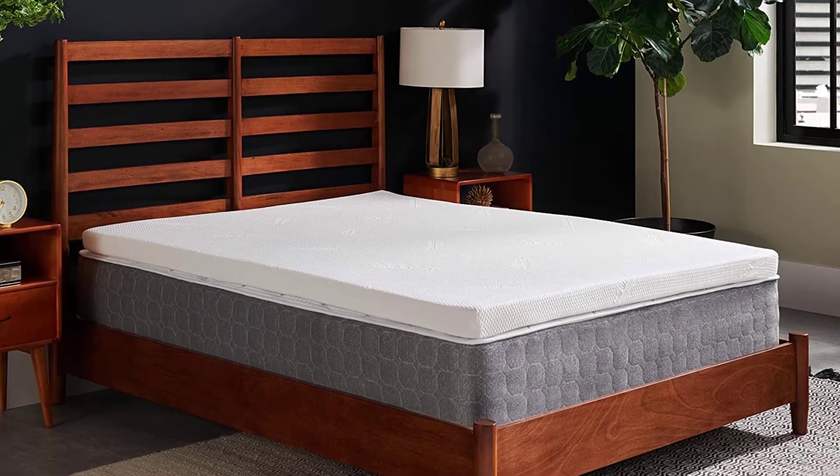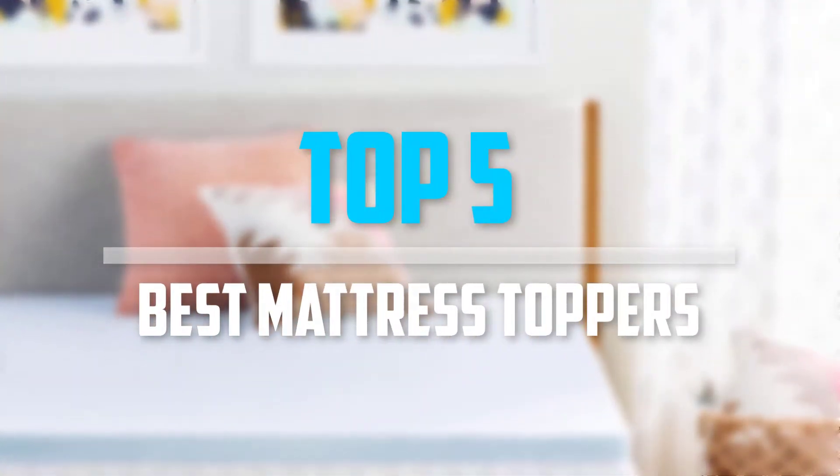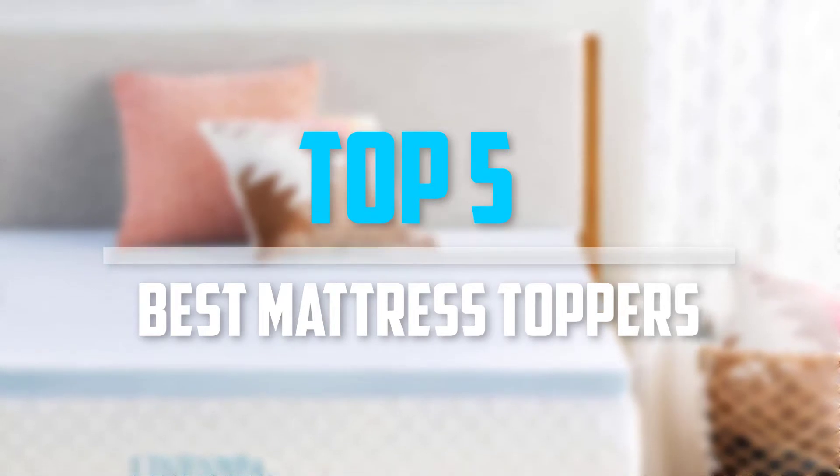Are you looking for the best mattress toppers in your budget? In today's video we break down the top 5 best mattress toppers that are available on the market. So let's get started.